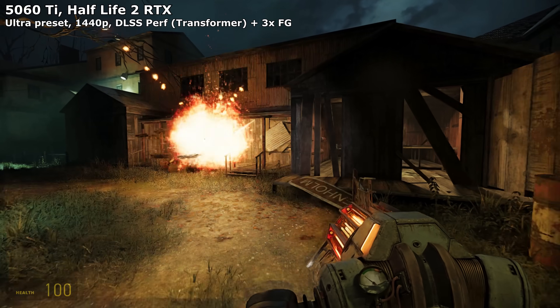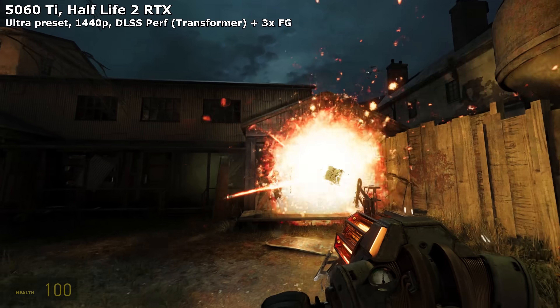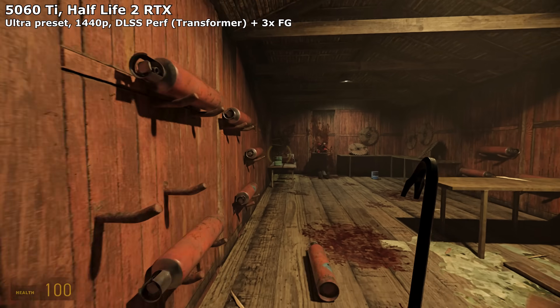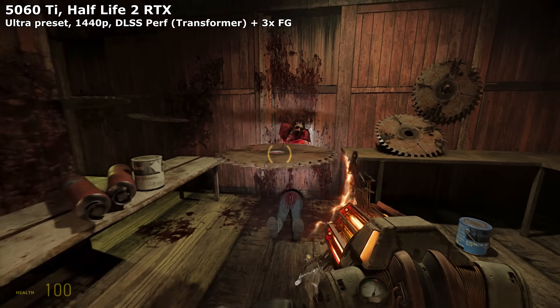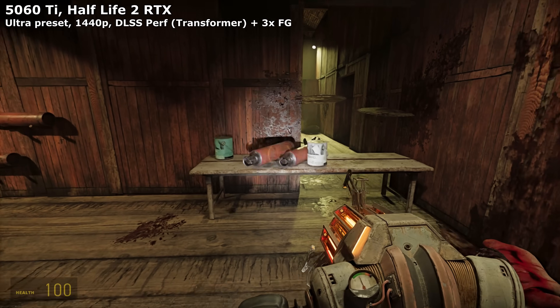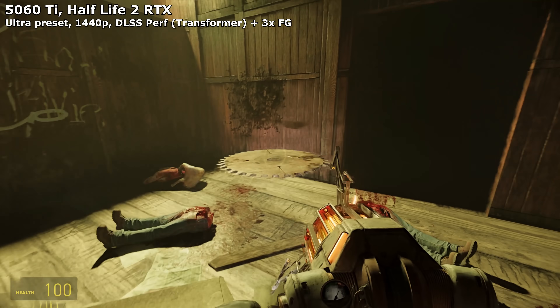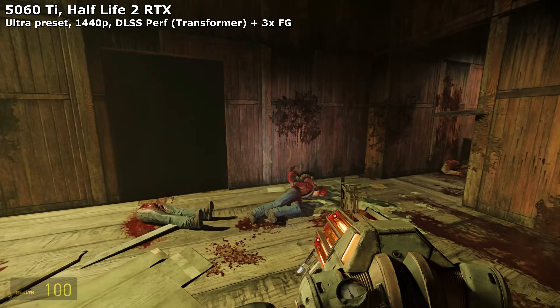When testing this card, occasionally I'd flick on path tracing or another super demanding feature, and the computer wouldn't grind to a halt and crash - which is likely what would happen on the 8GB version. The 5060Ti is not a blisteringly fast card, but having 16GB of VRAM ensures it's reliable even under demanding conditions where it can't really run the game that well. But at least it can still run it. And it lets you squeeze more out of its power by using VRAM-intensive tricks like FrameGen.